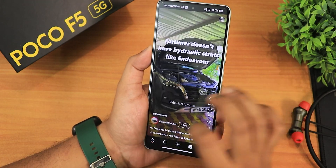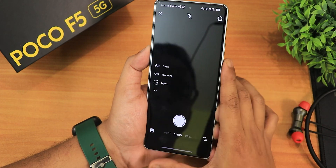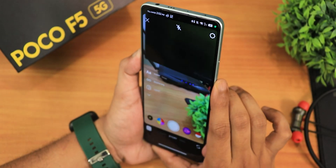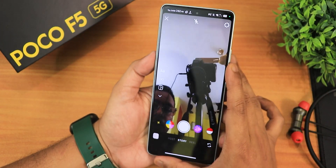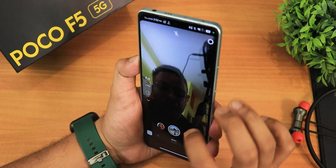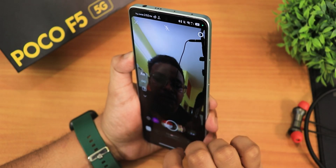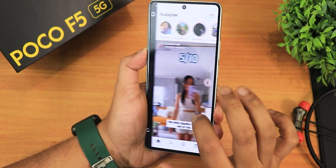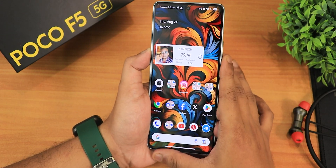It's a buttery smooth experience. In Instagram, scrolling through Reels is very fast, and swiping to the left the front camera with Instagram works, and the rear camera works perfectly fine. Switching filters — they switch right away with no issues. Daily driving performance will have no issues on this ROM.